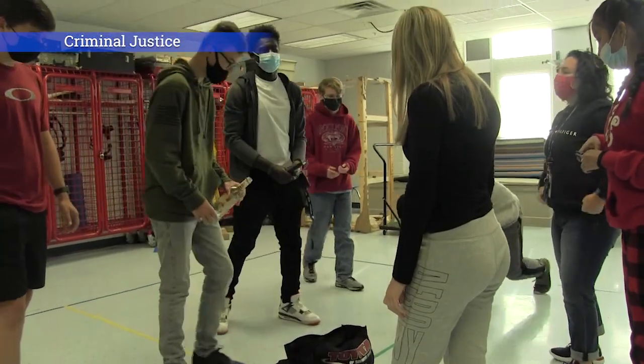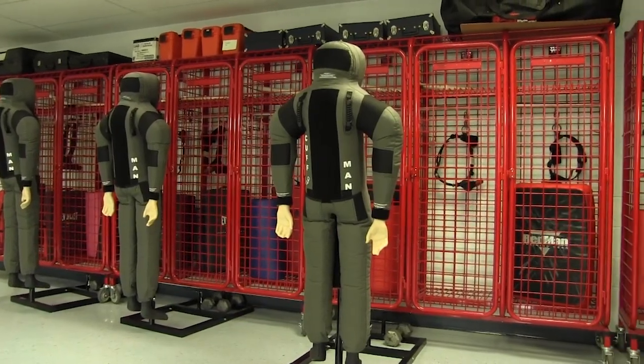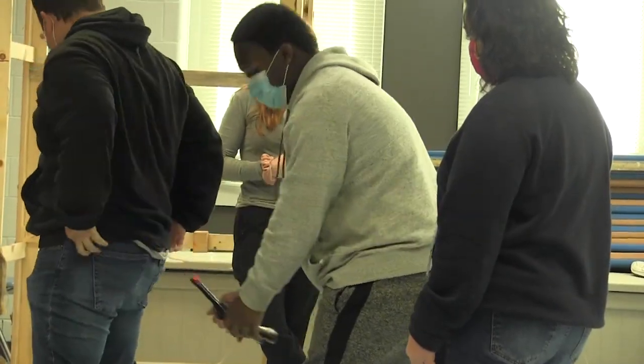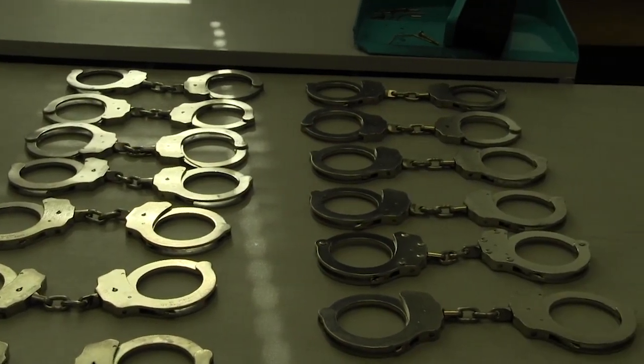Criminal Justice. Students in this program are provided with insight into the criminal justice system, law enforcement, and the court correctional systems. Criminal Justice also provides crime scene investigations. Students will be required to participate in uniform inspections and physical training.